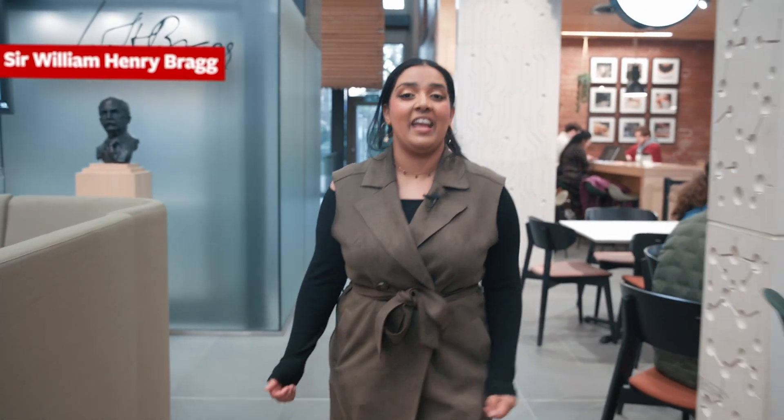The Bragg Building is named after Sir William Henry Bragg. He was a Cavendish Professor in Physics at the University of Leeds. In 1915 he was awarded a Nobel Prize in Physics alongside his son, Sir William Lawrence Bragg. Together they had made groundbreaking discoveries in X-ray crystallography and this paved the way for the discovery of the structure of DNA.